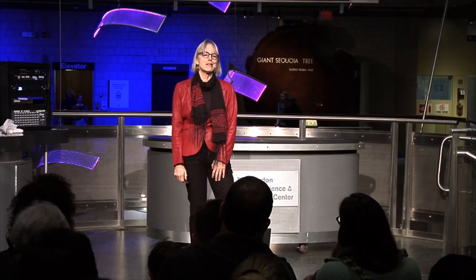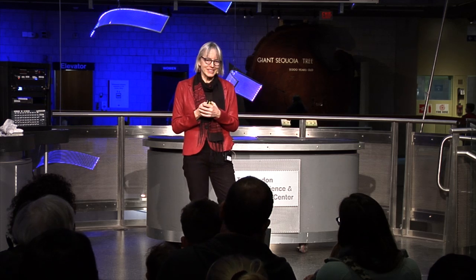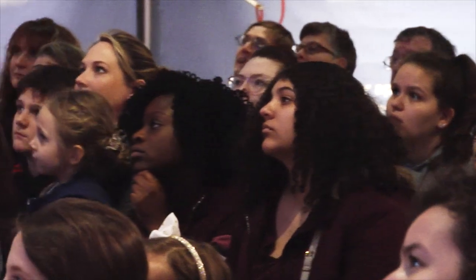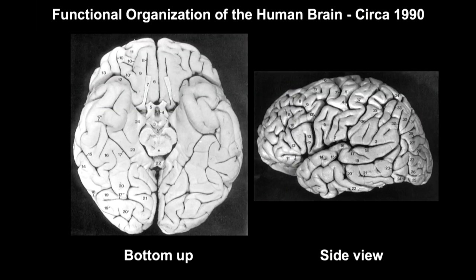Thank you. Hi there. Thanks so much for coming. I'm psyched to tell you all about the cool stuff we do in my lab. To start, I want to say we have made huge progress in my field in just the last 20 years. To give you a sense of that, let me show you what we knew about the organization of the human brain as recently as 1990.